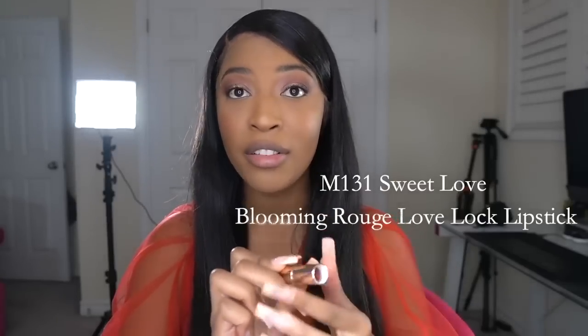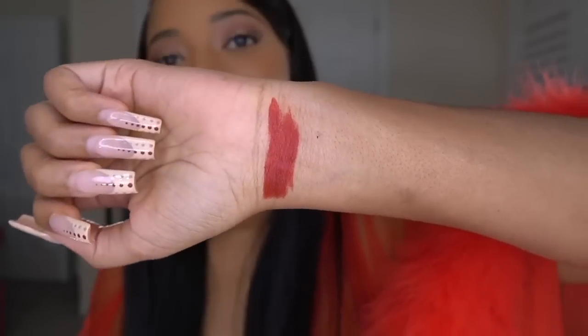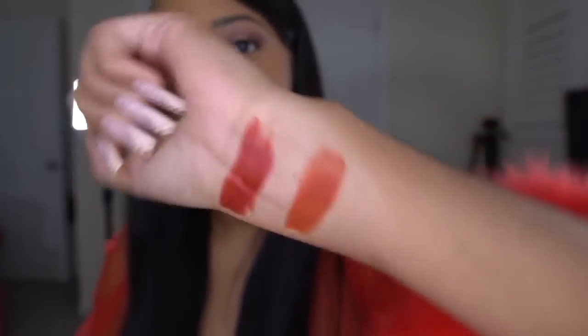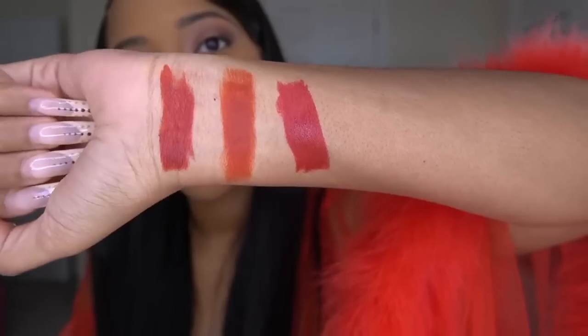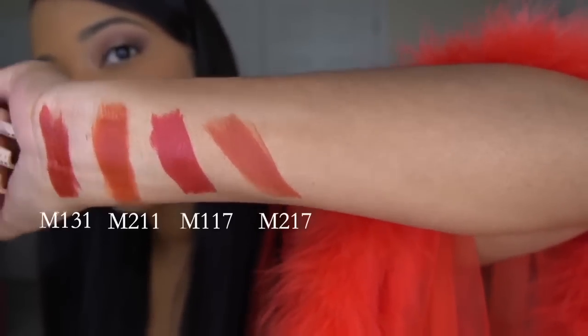This is M131, Sweet Love — there's even artwork on the tip of the lipstick. I do not want to swatch this, but I have to. That is a beautiful red. Now we're going to try M211, Vermilion — that has more of an orange undertone, very cute. This is M117, aka Limerence — also a gorgeous red. And we have M217, the porcelain — she's like a brick brown red. Out of all these colors I want to try the porcelain. I'm just going to line my lips with a basic brown lipstick first, then putting M217 directly on my lip. That feels so smooth and pretty. That's so cute. And there you go.